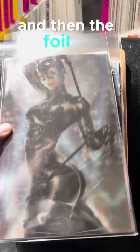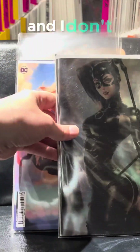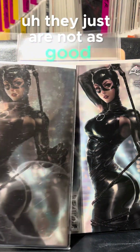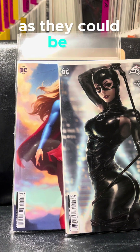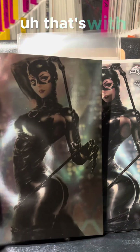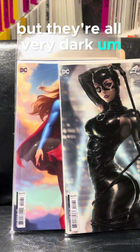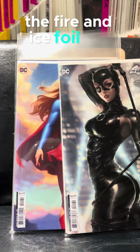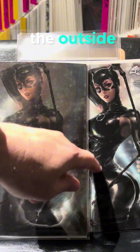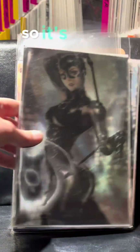And then the foil of the same issue. I was talking about this — I don't know what it is with the DC foils. They just are not as good as they could be. They did it really well with the Fire and Ice foil. The Nakayama one — the outside art part was not foil, but the background was, and it made it stand out. It's strange.